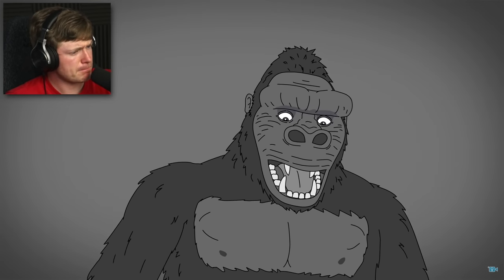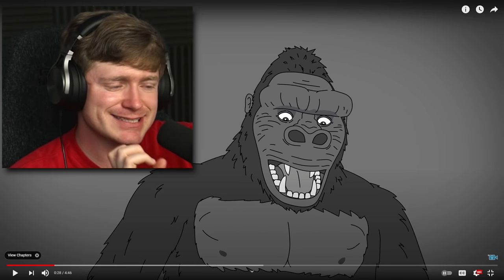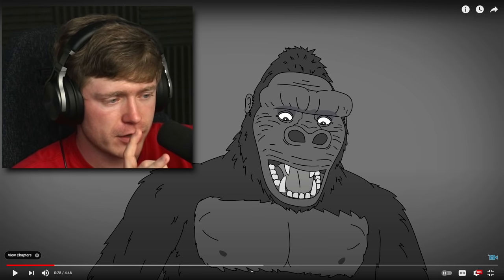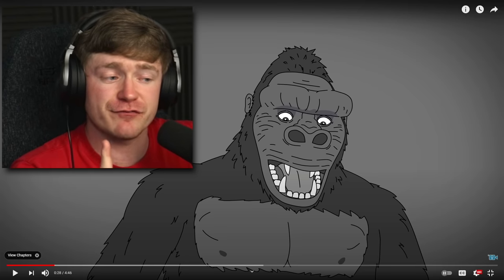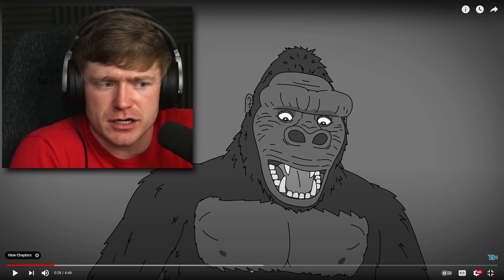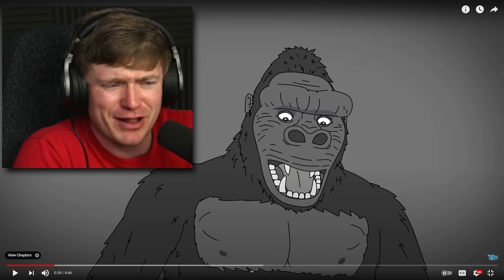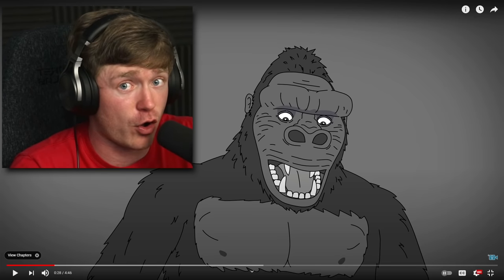Now you see this version of King Kong — it doesn't look as bad as I was talking about. But if they actually show the version where he was in a suit, the very first version, they weren't even animated at all. There was some guy in a chimpanzee suit and they played that off as King Kong somehow. That version was beat and I did not like that at all.